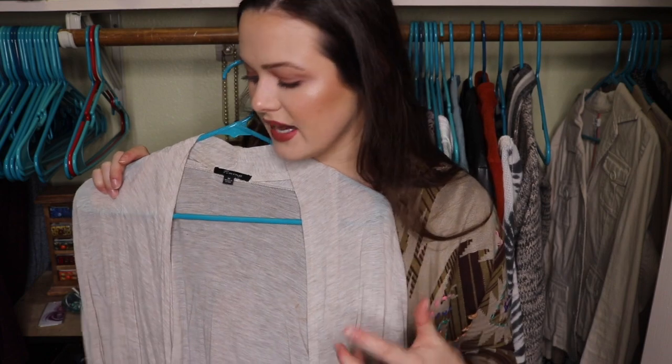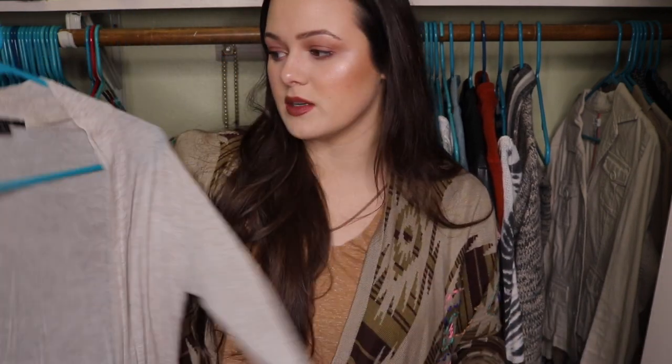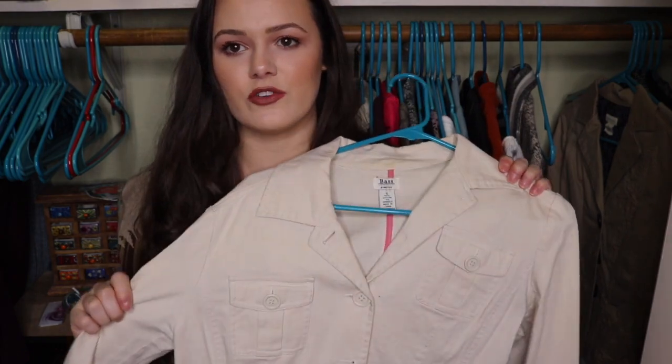This beige one I never wear anymore, so I'm getting rid of it. I have another one of these little jackets that's actually dirty somewhere in this room that I wear more than this, so I'm going to get rid of this one too. I've had this jacket forever. I don't even know if this fits me anymore, but I'm not going to keep it because I can't even remember the last time I wore this. I also have this one. I am going to keep this one because I like the bigger buttons and how this one is a darker color.